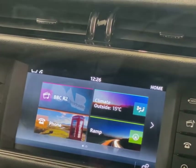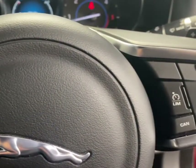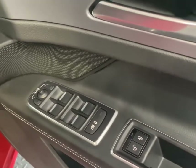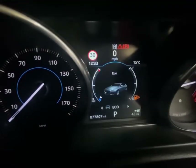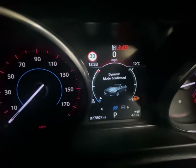Full-colour touch screen with DAB radio and Bluetooth connectivity. Steering wheel controls with speed limiter and cruise. Every piece of glass is electric. And there are a few different selectable driving modes, including eco, normal, and dynamic mode.